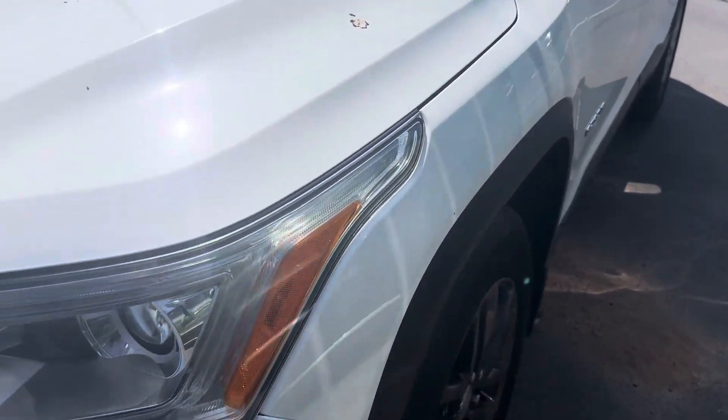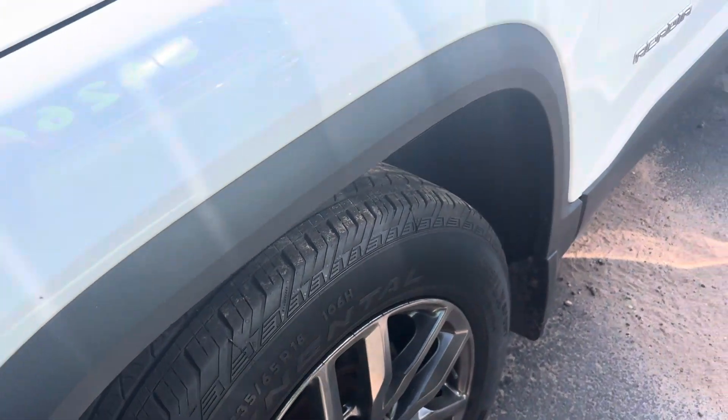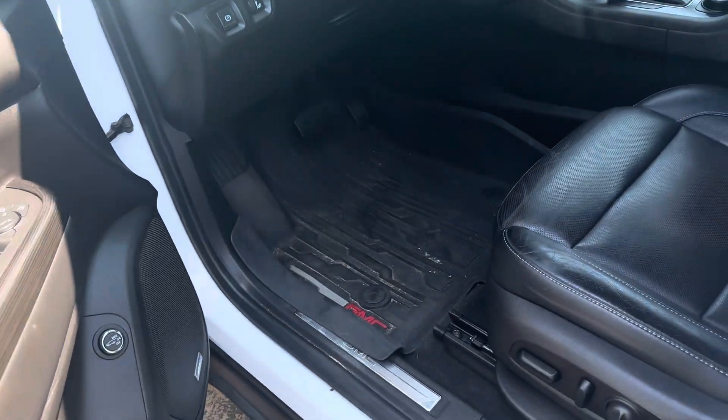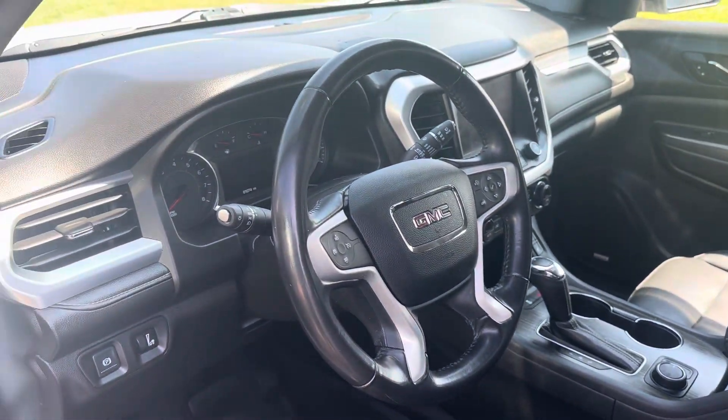It's an SLT, alloy wheels, leather, heated seats, power seats, navigation.